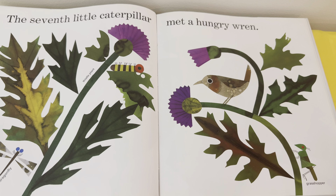The seventh little caterpillar met a hungry wren. Do we see the caterpillar? There he is on a leaf. I also spy a birdie, a grasshopper, and a dragonfly!